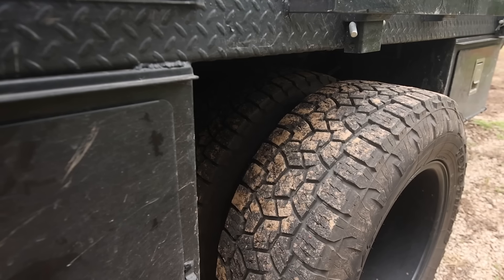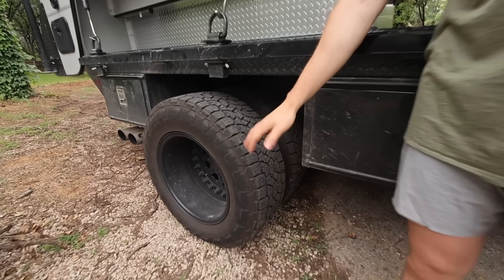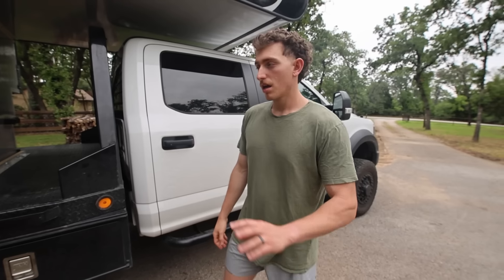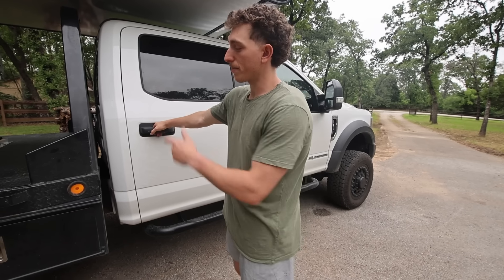We also kept the dually wheels. A lot of people go to super singles when they get these 450s, but Stasworks makes a great dually wheel. Driving a dually with a truck camper is a game changer — I don't know why we didn't do this sooner. It's a no-brainer, but we'll save comparing and contrasting for another video.